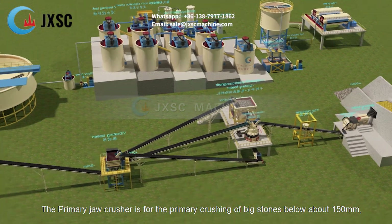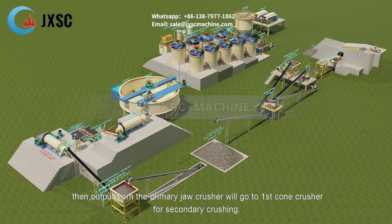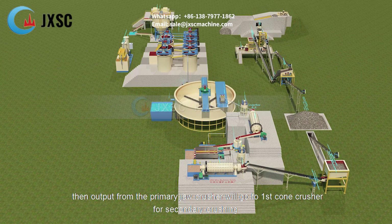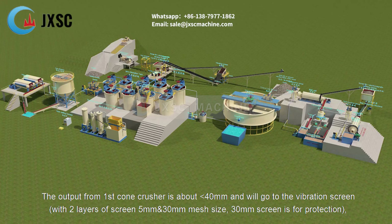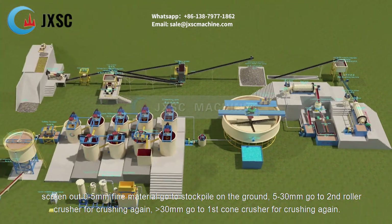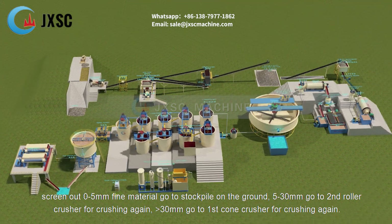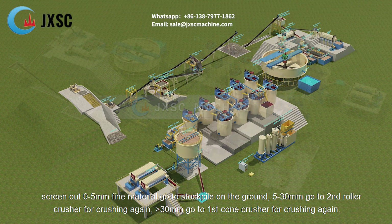The primary jaw crusher is for the primary crushing of big stones to below about 150 mm, then output from the primary jaw crusher will go to the first cone crusher for secondary crushing. The output from the first cone crusher is about below 40 mm and will go to the vibration screen. With two layers of screen — 5 mm and 30 mm mesh size — the 30 mm screen is for protection. Screen out 0–5 mm fine material goes to stockpile on the ground; 5–30 mm goes to the second roller crusher for crushing again; more than 30 mm goes to the first cone crusher for crushing again.